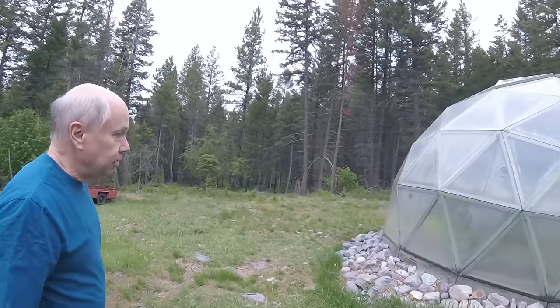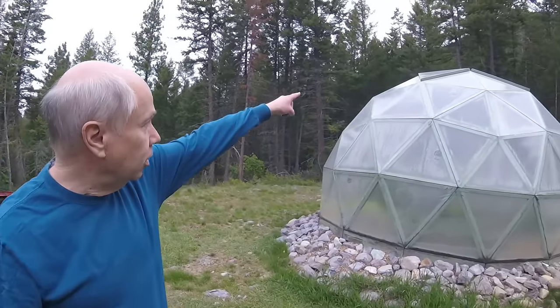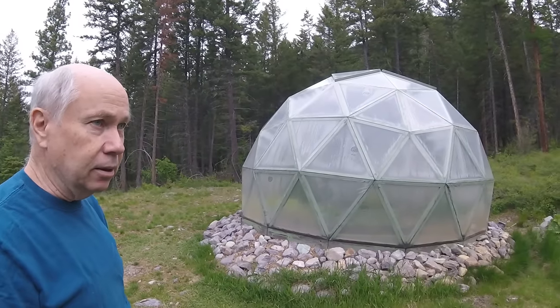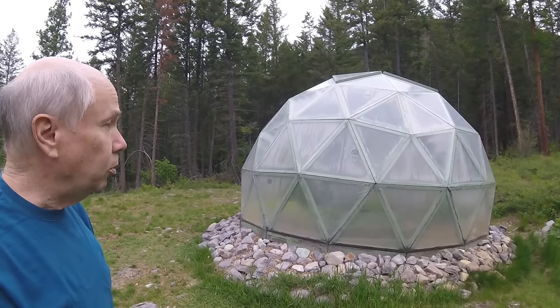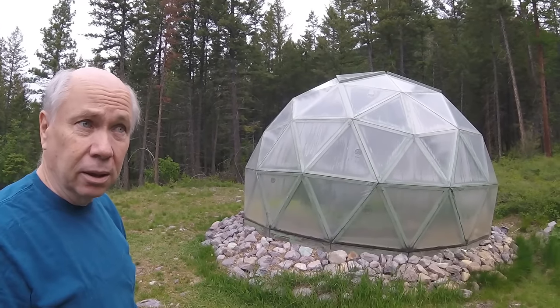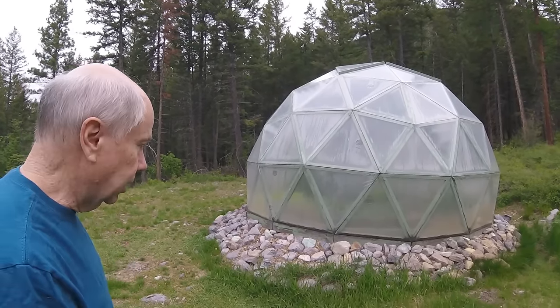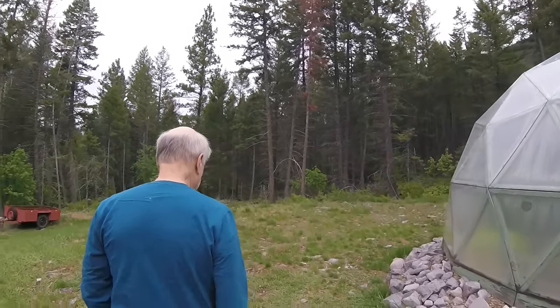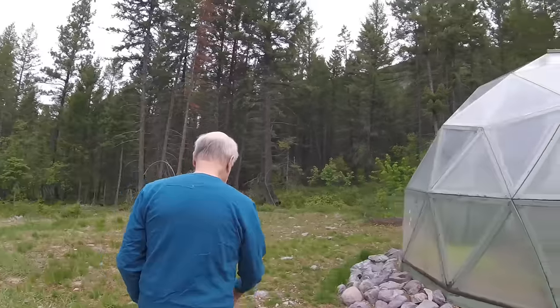It's cool enough now that you can see those are the vents up top, and they'll open at about 65 to 70 degrees. It kind of keeps things cool. There's a temperature sensor and it just pops open.